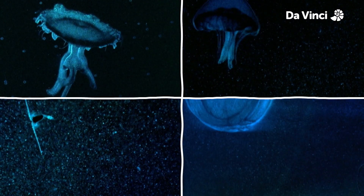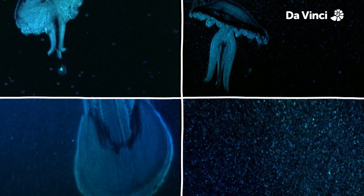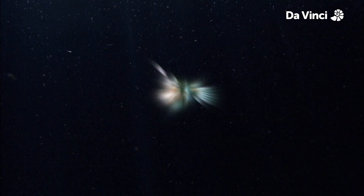Almost all bioluminescence in the ocean is green or blue, as these colours travel the furthest distance through water. In fact, most marine creatures are only sensitive to blue light. There is so much to learn about marine bioluminescence. Wouldn't it be a great trick if we could glow in the dark? How do fish do it? It's down to a matter of chemistry.